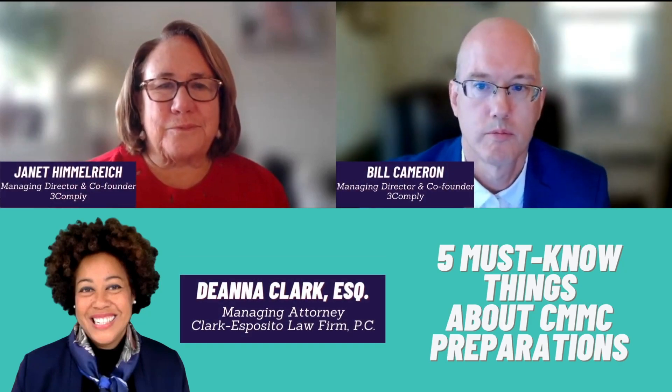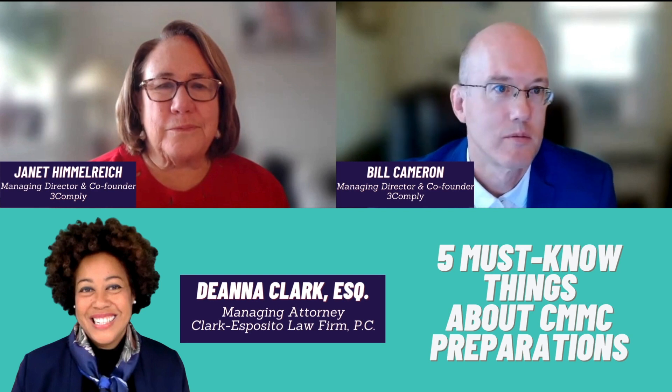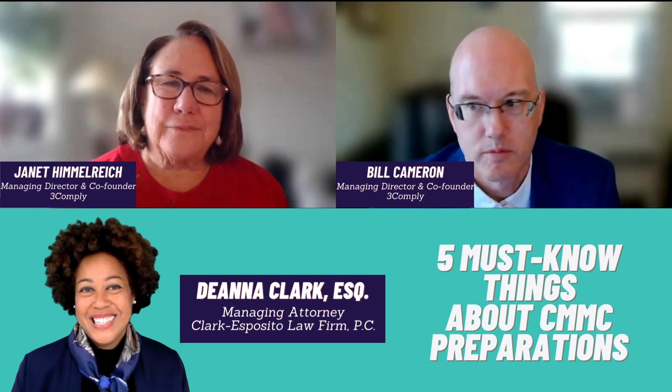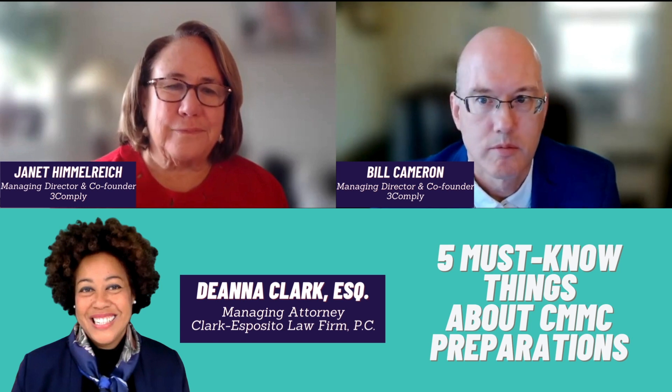Hi everyone. I'm Deanna Clark with the Clark Esposito Law Firm, and I have the pleasure of having with me Janet Himmelrich and Bill Cameron from 3Comply to talk about the five must-haves for CMMC preparedness.